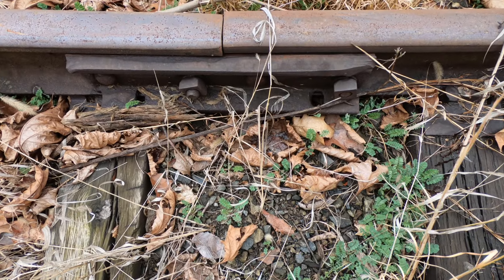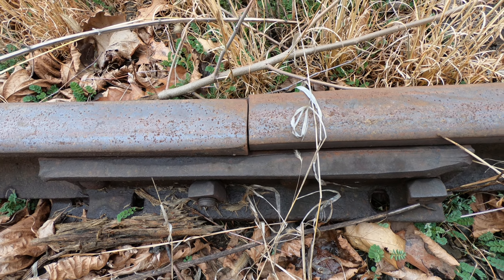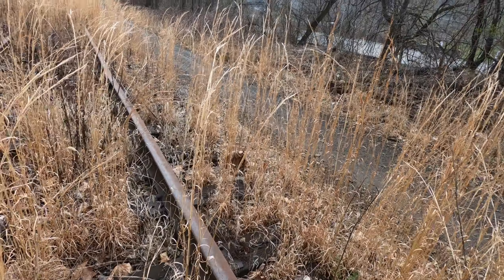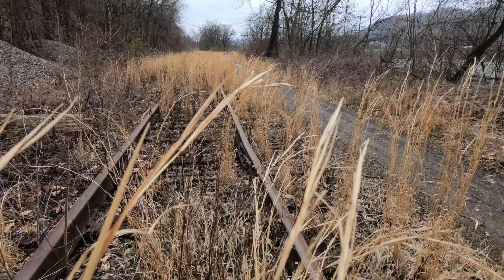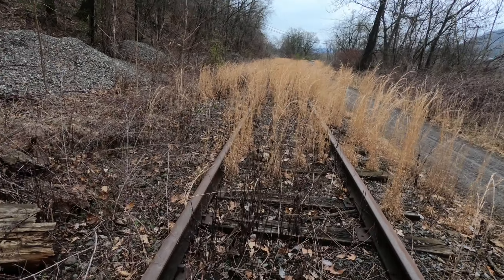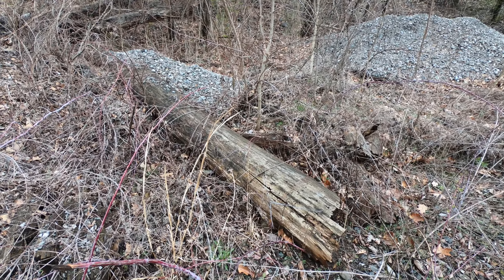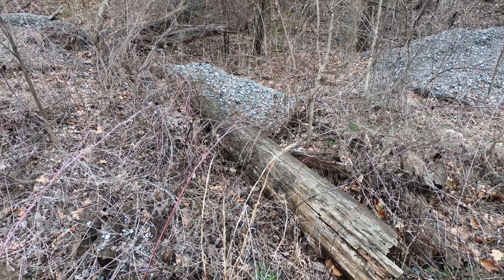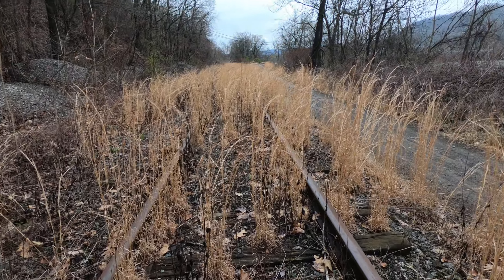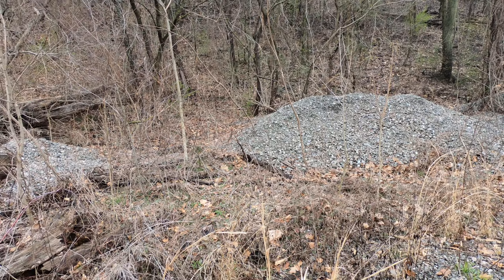Look at that, even with the joint bar split right in half. Damn, this is old. It's getting hard to see through here. There's the remnants of a big old telephone pole there, and a lot of the gravel that they used to keep the tracks from raising up from the ice. Look at all that, just waiting for the taking.